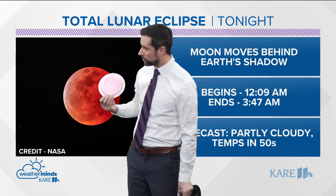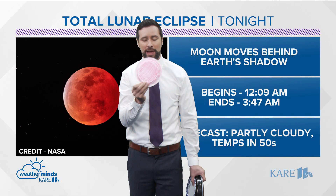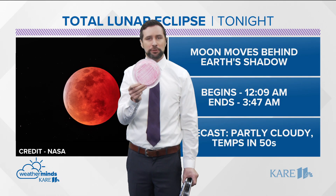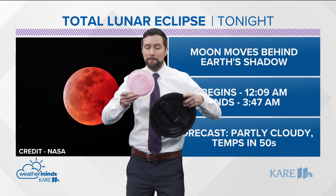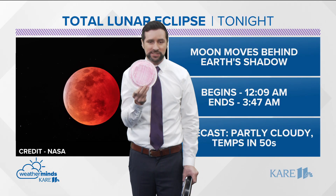Then, as soon as the moon moves entirely behind Earth's shadow, it turns this redder color. What you're looking at is basically every sunrise and every sunset on Earth, on the periphery of Earth, bending towards the moon. And that light has that reddish shading.